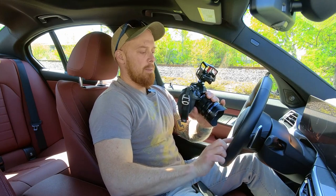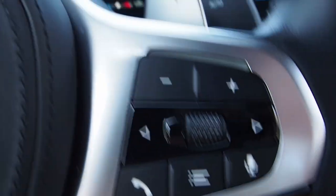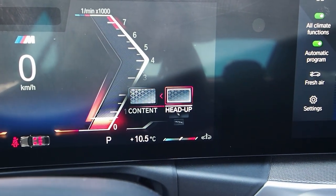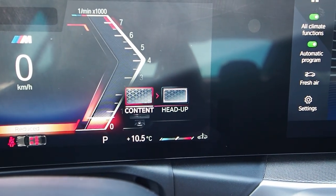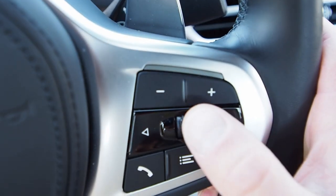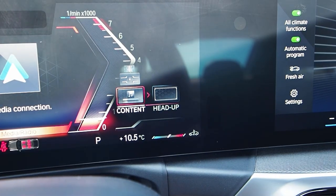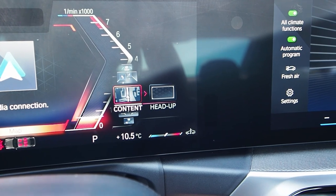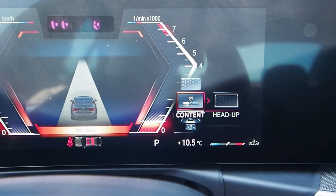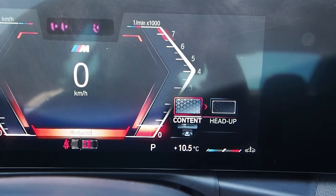There are a couple of ways to do this. We start with this button on the steering wheel — press that and up on the screen we see two options: content or head up. Going to content and scrolling up and down with the little wheel, we can switch between media, navigation, communication, safety features, maps, and the like. This gives us the ability to control what information is displayed to us.